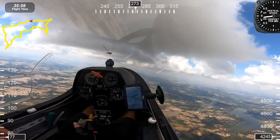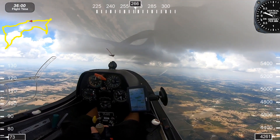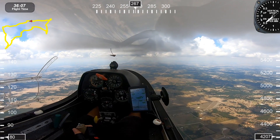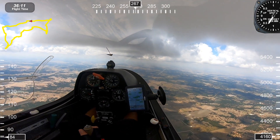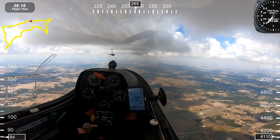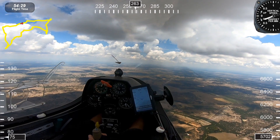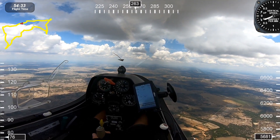Cumulus clouds tell us where the lift is. We also fly on days where there are no clouds — we call it a blue day — and there are thermals there too. We're not even going to thermal in this one, but we're going to slow down in this lift, climb a little bit, and keep on our present heading. Sometimes we don't circle in the lift, but we'll porpoise in it — slow down and take advantage of that rising air. If we get into sink or even heavy sink, we put the nose down and try to get away from it as soon as possible.